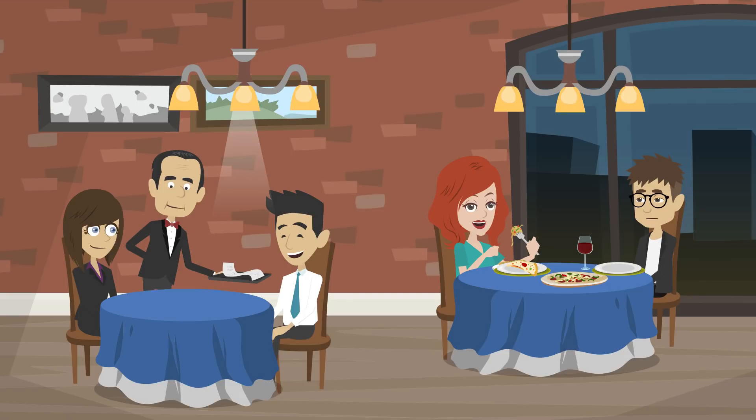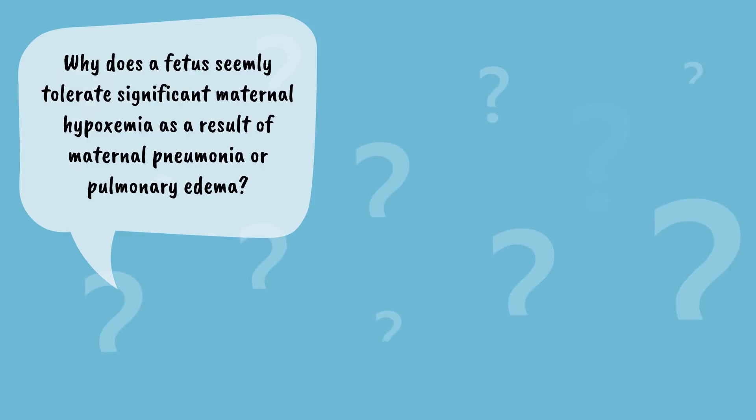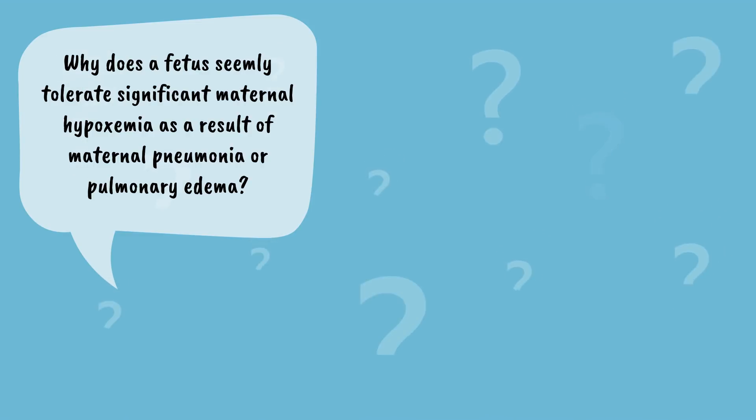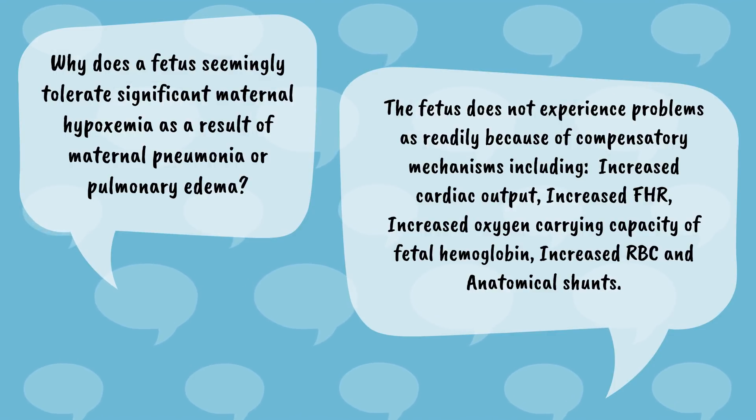Let's not forget all those cardiovascular changes the fetus must undertake. Let's pause, think, and apply: why does a fetus seemingly tolerate significant maternal hypoxemia as a result of maternal pneumonia or pulmonary edema? The fetus does not experience problems as readily because of compensatory mechanisms including increased cardiac output, increased fetal heart rate, increased oxygen carrying capacity of fetal hemoglobin, increased RBC, and anatomical shunts.